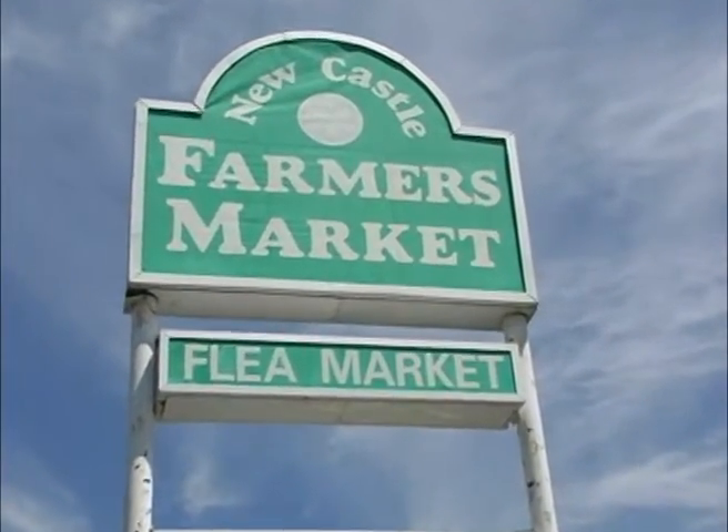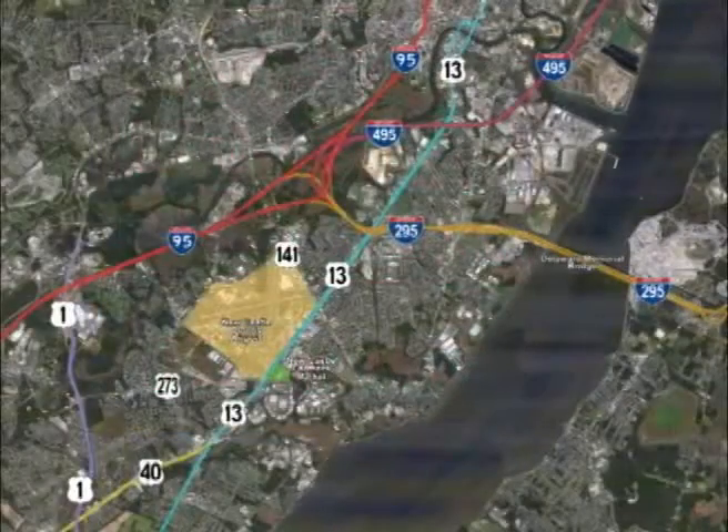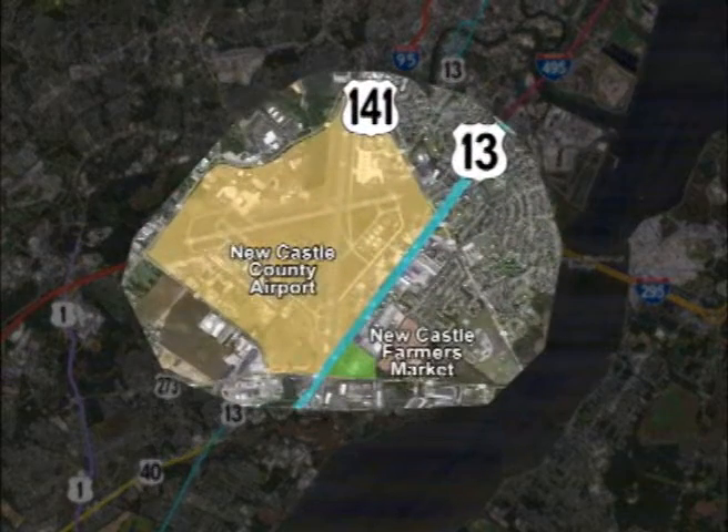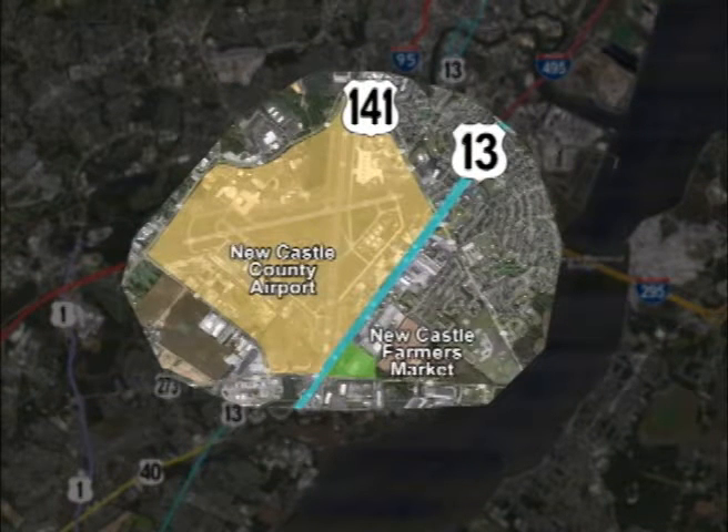Hi and welcome to the Newcastle Farmers Market located on Route 13 and 273, what we call Harris Corner. For you folks coming over from New Jersey, Philadelphia area, it's real easy to get to — just go to the Newcastle County Airport, and right across the street you're going to find the Newcastle Farmers Market.